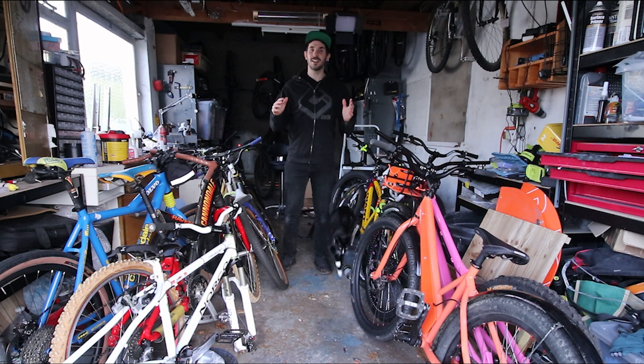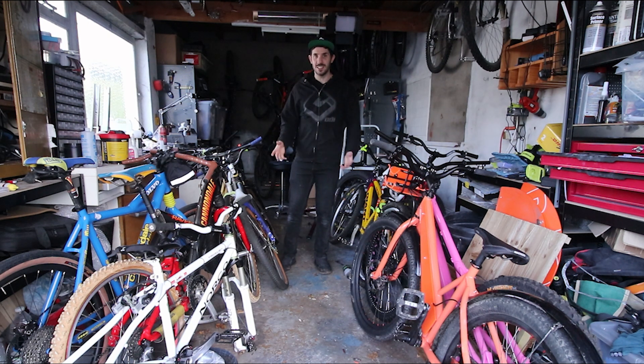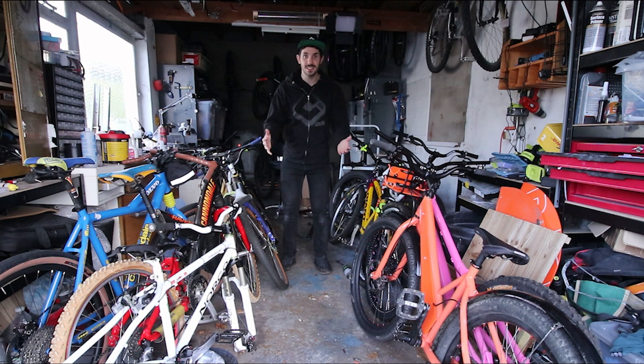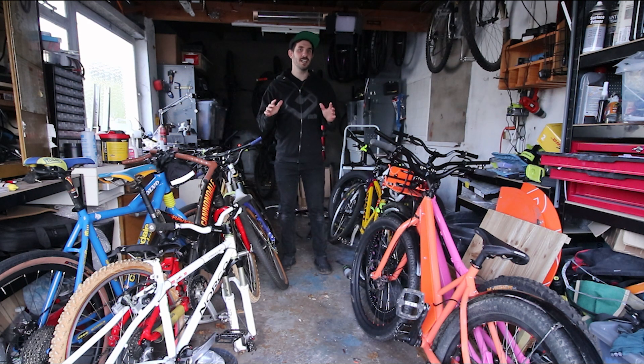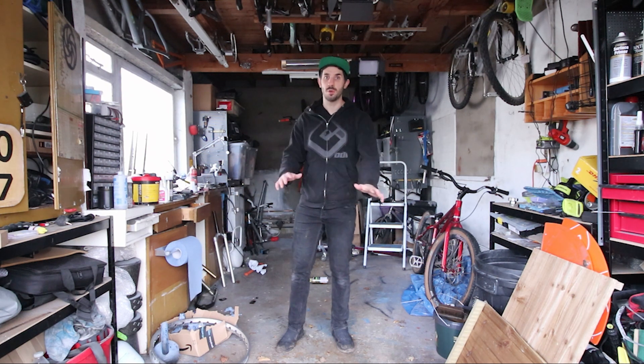I'm trying to sell my bikes but I'm not quitting riding anytime soon — far from it, I'm as stoked as I've ever been. The reason I'm selling the bikes is because I want the space and the money to take part in a project I'm really keen to do: basically turn this space into the ultimate bike cave.